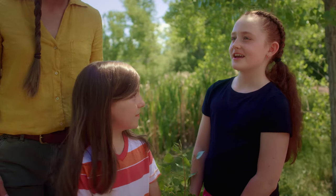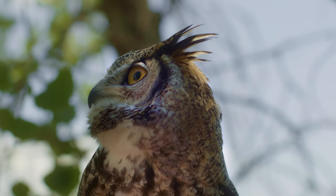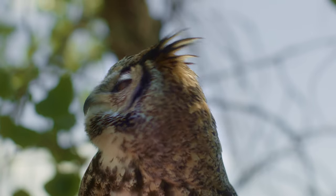How big do their horns get? So this is as big as the horns will get, but they're actually not real horns. They're just little feather tufts, and in the wild they use them for communication.